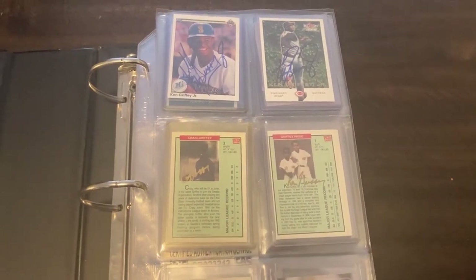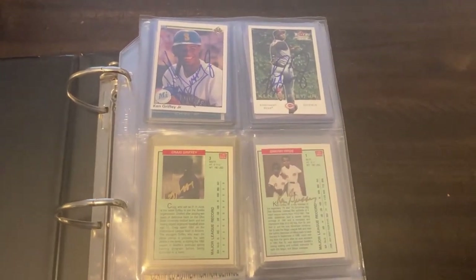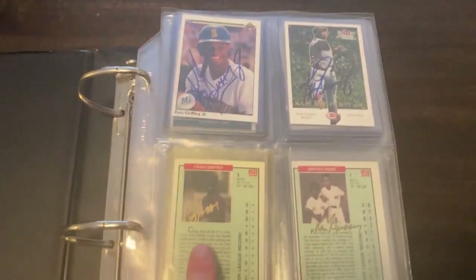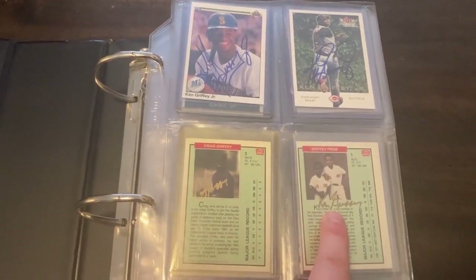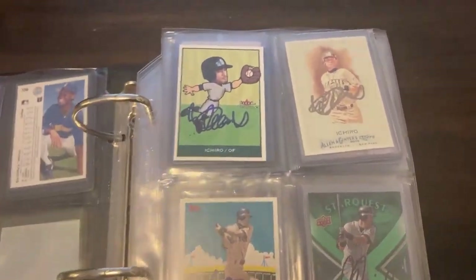I do apologize if there's any glare — it's pretty hard to completely eliminate it. The first page here I have some Ken Griffey Jr. autographs. This is Craig Griffey, that's Ken Griffey Jr.'s brother. Then I also have a Ken Griffey Senior autograph, and down here we have another Ken Griffey Jr. autograph. So pretty much the first page is the Ken Griffey Jr. family.